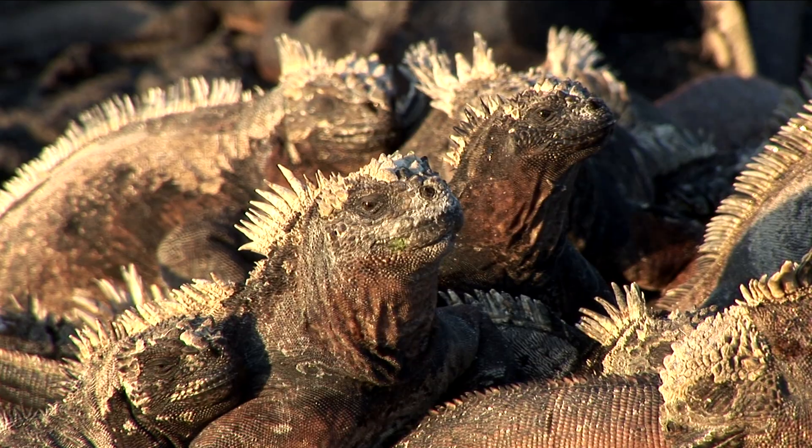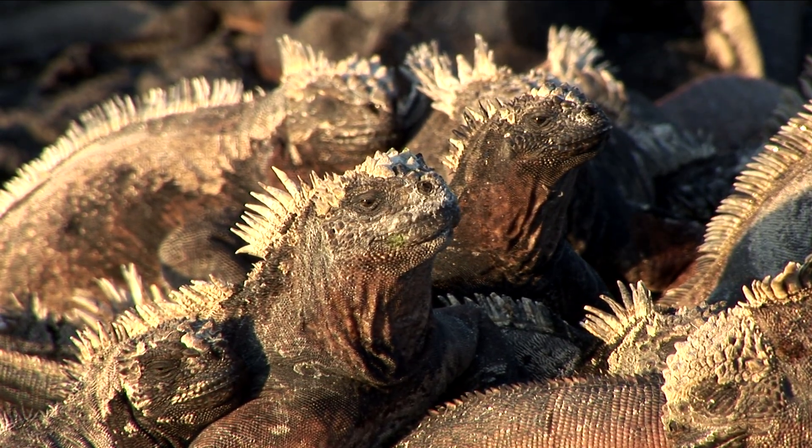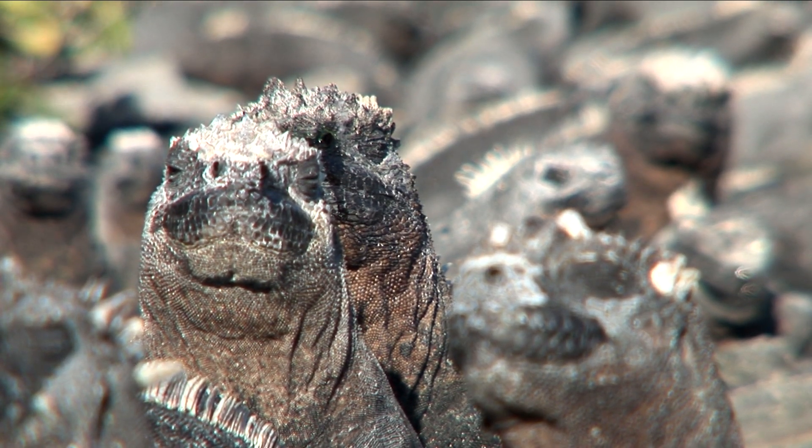Most of the time, marine iguanas are lying around on the black lava rocks, warming up from the chilly Galapagos waters. They love to cuddle up together to conserve body heat.